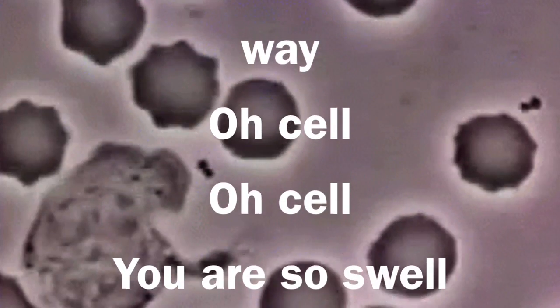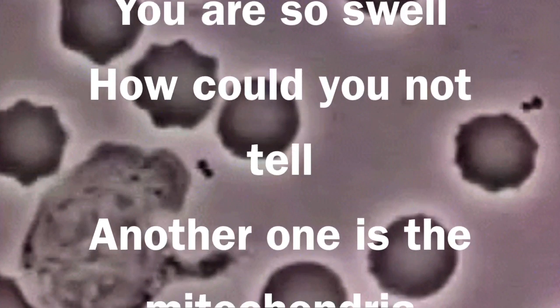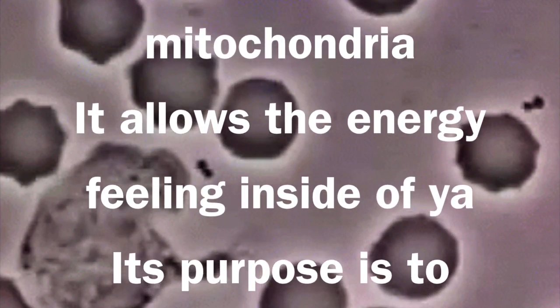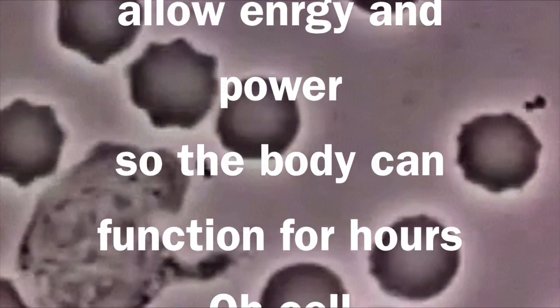Oh cell, you are so swell. How could you not tell? Another one is the mitochondria. It allows energy filling inside of you. Its purpose is to allow energy and power so the body can function for hours.